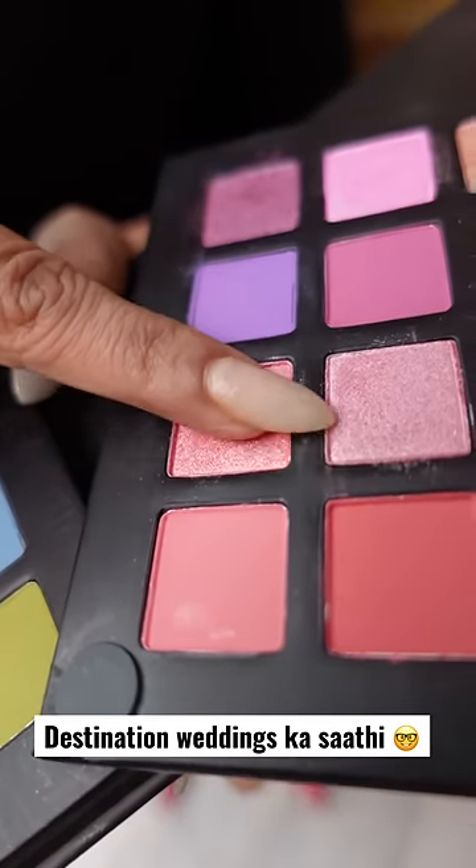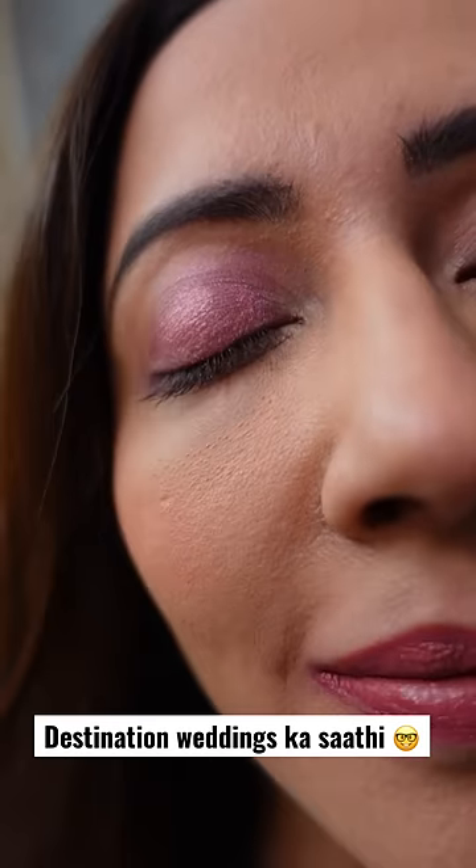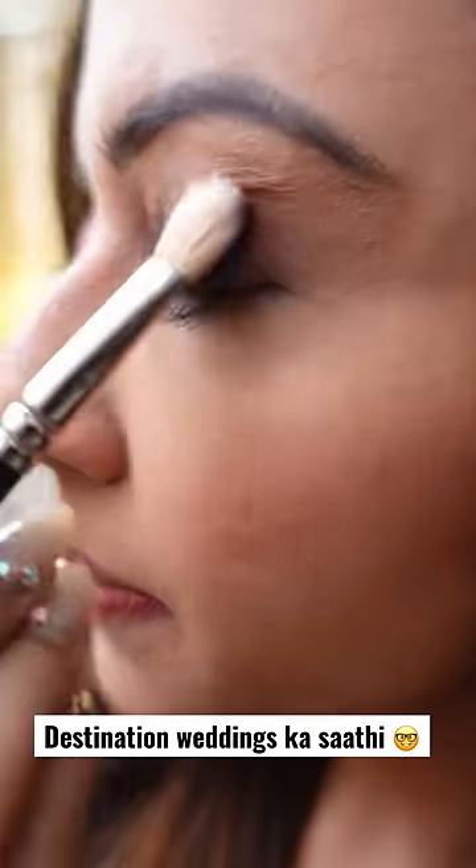You can do smokey eyes, glittery eyes, or any trendy eye makeup. This palette has almost every shade to match any outfit.